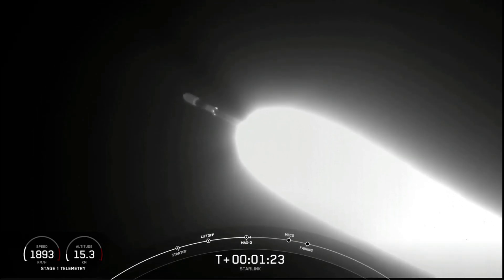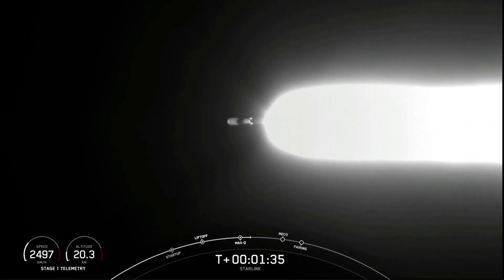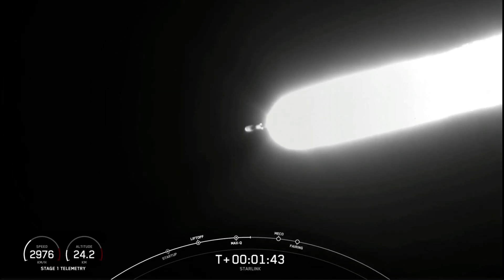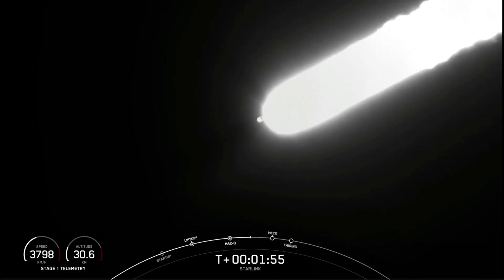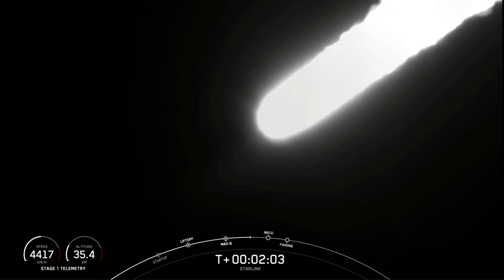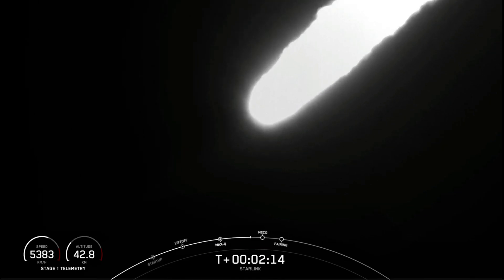Max-Q. There we heard the call-out for Max-Q. Now, in about a minute, we're going to have three events happen in quick succession back-to-back. The first one is main engine cutoff, or MECO — this is where all nine of those M1D engines are going to shut off, and that will help slow the vehicle down in preparation for the second event, stage separation. This is when the first and second stages will separate from each other. The first stage will start its way back to Earth. We're flowing some super-chilled liquid oxygen into the turbo pumps on that second stage engine. The third event is SES-1, or Second Engine Start-1, where MVAC will light up and begin to propel second stage along with the Starlink satellites into orbit.